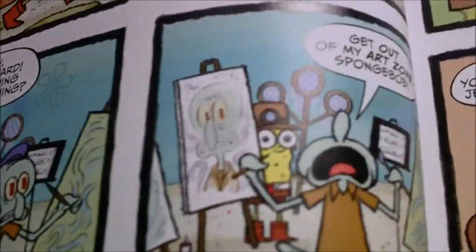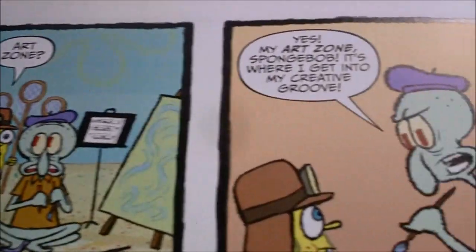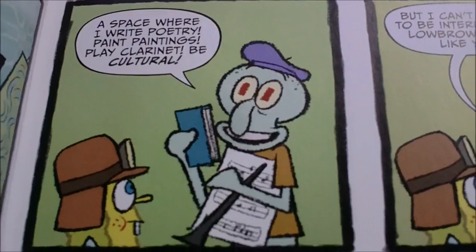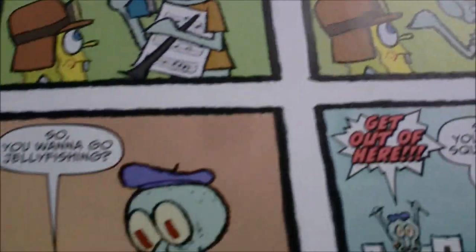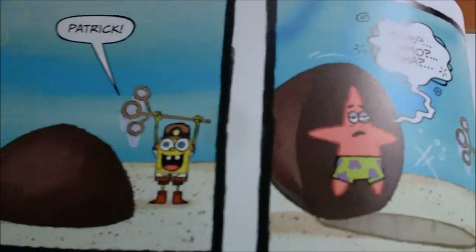In the next video we'll be looking at SpongeBob Comics 44, so stay tuned for that — that should be coming in about three days. Following that, we'll be doing SpongeBob's Game Frenzy.